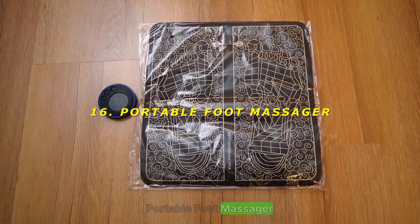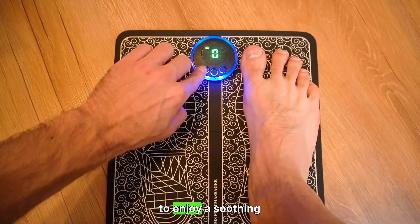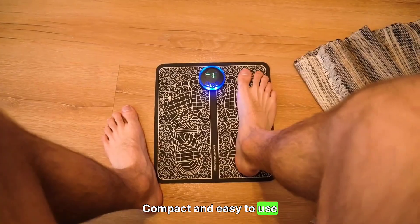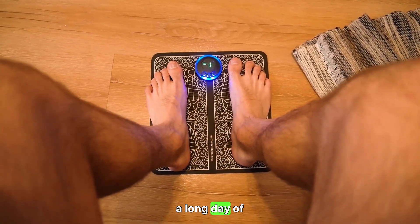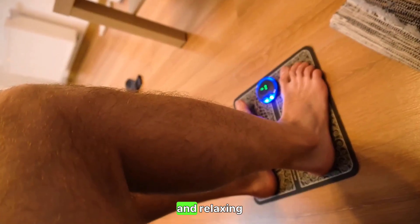16. Portable Foot Massager — relax anywhere. The Portable Foot Massager allows you to enjoy a soothing massage wherever you are. Compact and easy to use, it's perfect for relieving foot fatigue after a long day of sightseeing or work. Rating: 8/10 — convenient and relaxing.